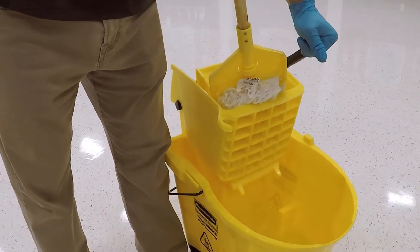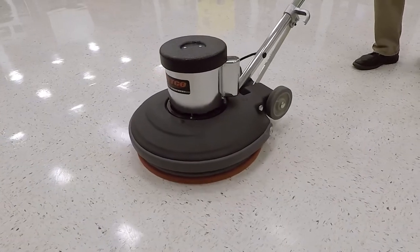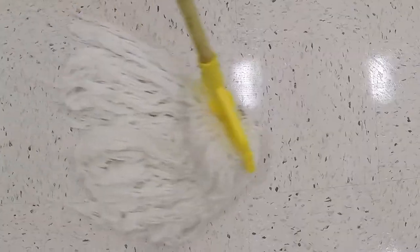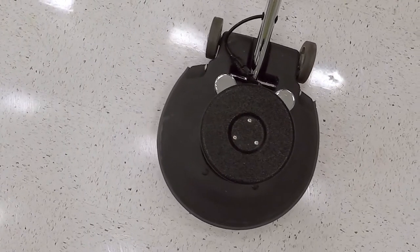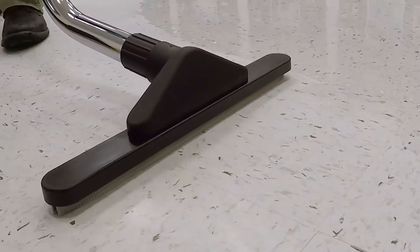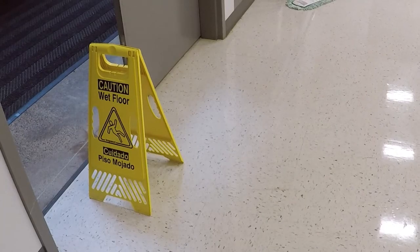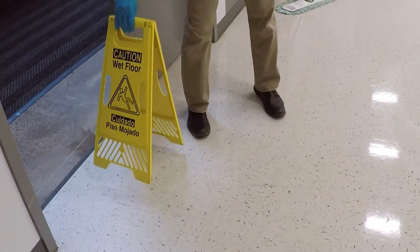If the area is smaller or an auto scrubber is not available, use a mop and bucket, a standard floor machine and wet dry vacuum. Mop on the cleaning solution and allow it to dwell for five minutes. Scrub with the floor machine using a red or similarly abrasive scrub pad, then pick up the liquid with the wet dry vac. Allow the floor to dry before removing wet floor signs or performing further maintenance.